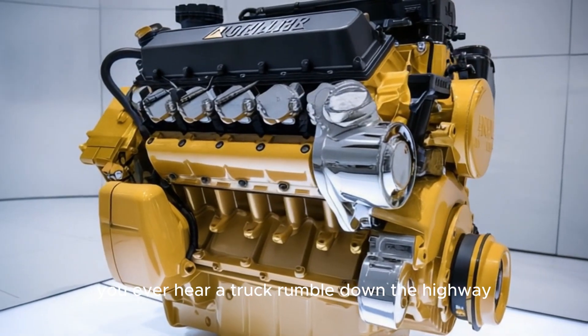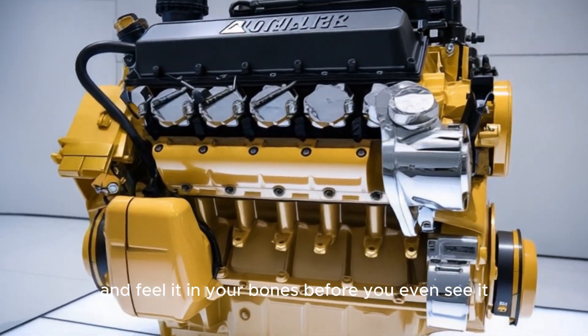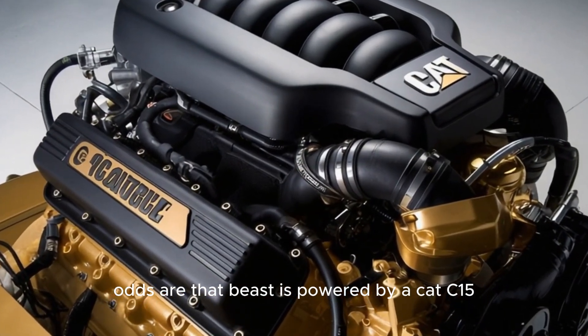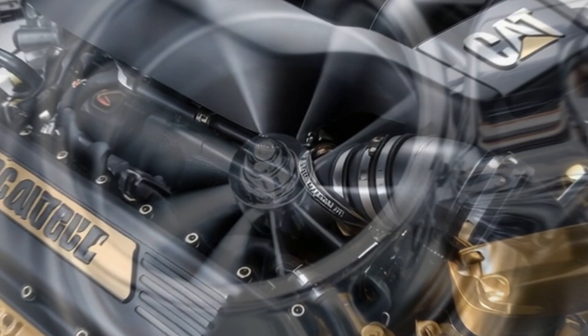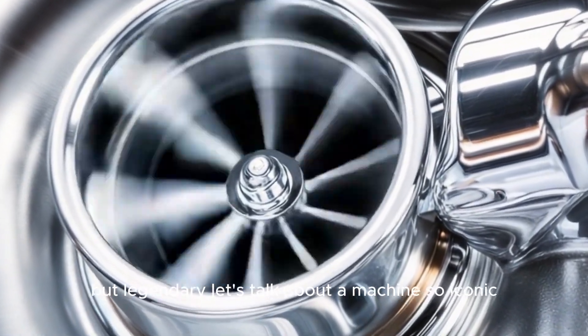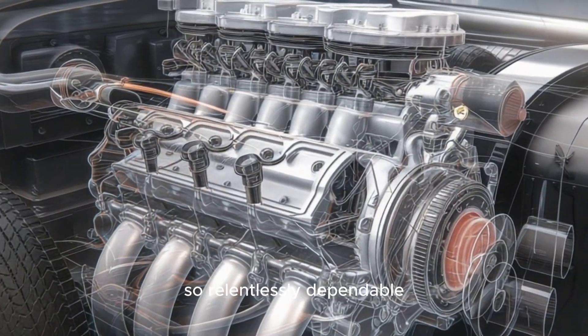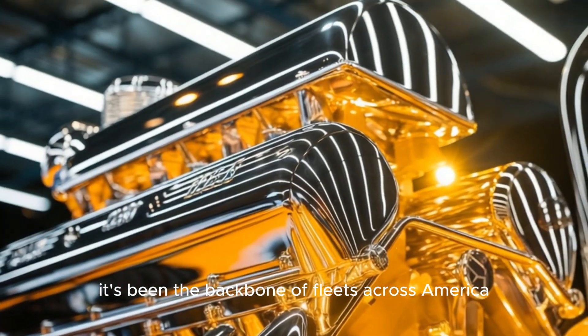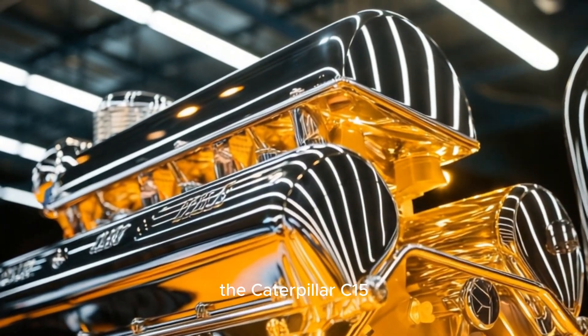You ever hear a truck rumble down the highway and feel it in your bones before you even see it? Odds are, that beast is powered by a CAT C-15. But what makes this engine not just powerful, but legendary? Let's talk about a machine so iconic, so relentlessly dependable, it's been the backbone of fleets across America — the Caterpillar C-15.